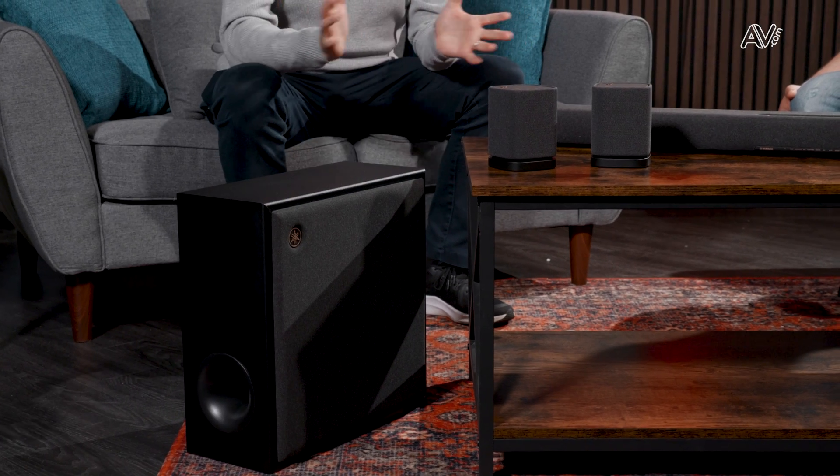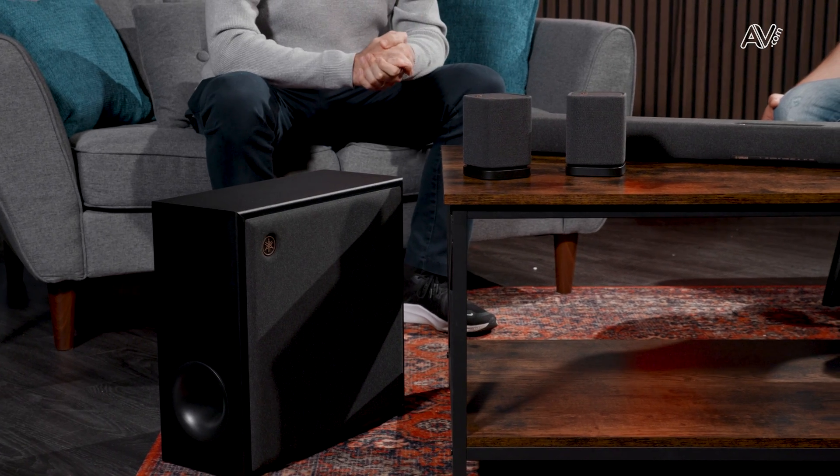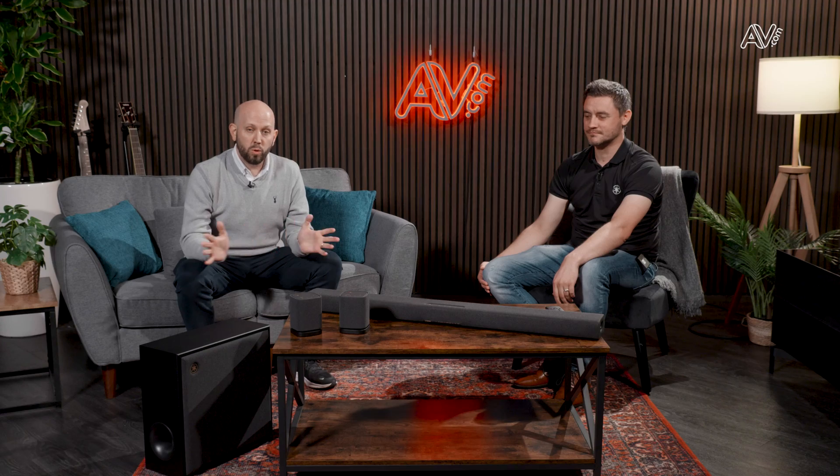We actually do have a blog post about this with even more detail, so you can find that on av.com/blog. These products are available on av.com if you want to find out any more. And we've recently done a full video of this Truex soundbar system, so check that out on our YouTube channel.